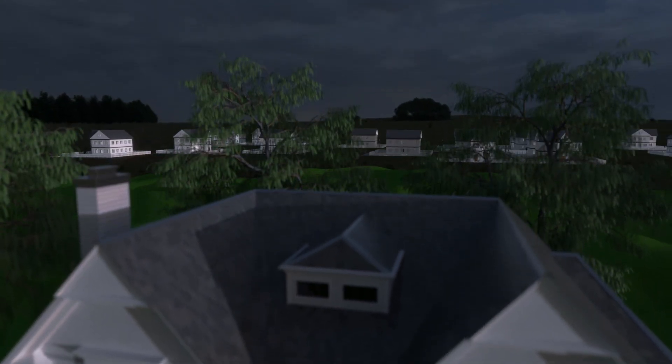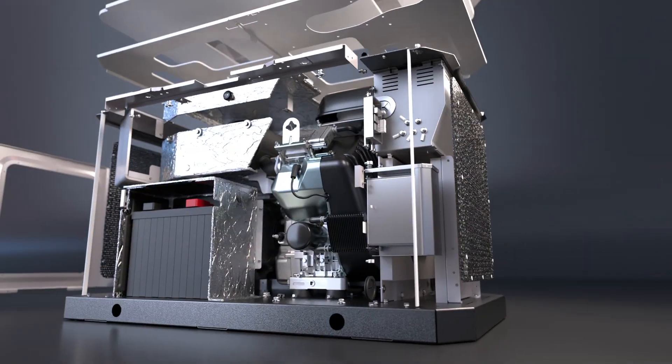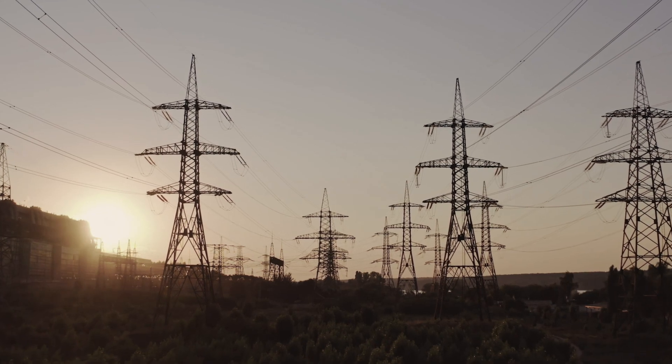If damage occurs to personal items or property, this video offers a glimpse into the functions of a standby generator — how it works and how it can protect your home from outages, storms, and aging power grids that leave millions without power every year.